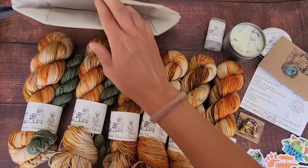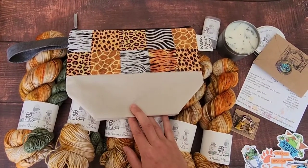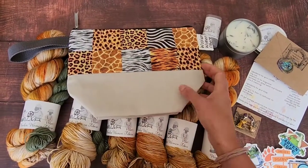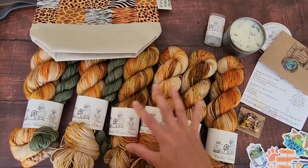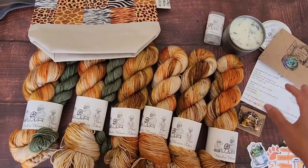We definitely recommend a vanilla knit, as you'll probably lose count on the back of this bumpy ride. It has really wonderful fall colors, and you get one-of-a-kind sets that you can't get anywhere else.